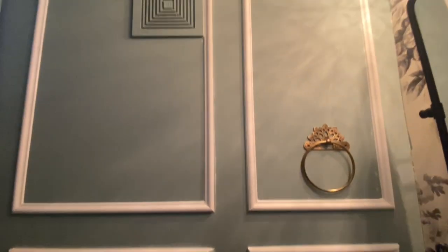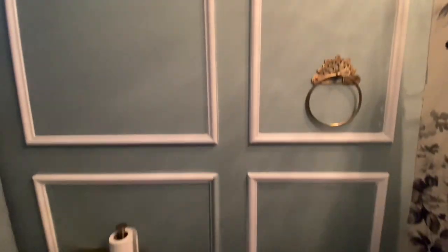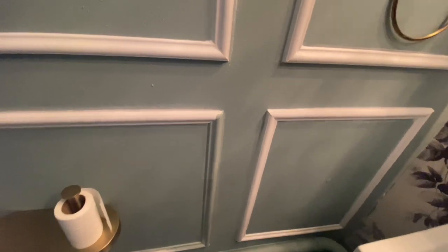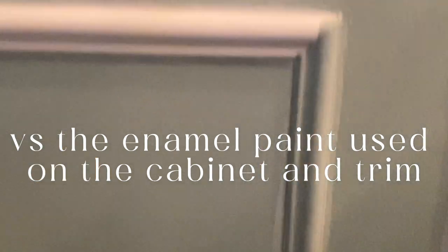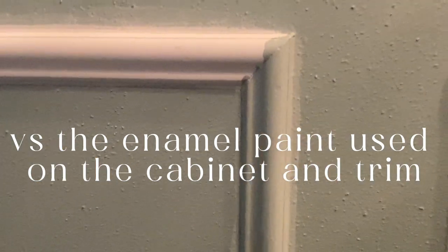Caulking is fully done and I just started painting a little bit, just to kind of see if this latex paint would be the right choice for this or not, and honestly it looks pretty good so I'm going to continue.